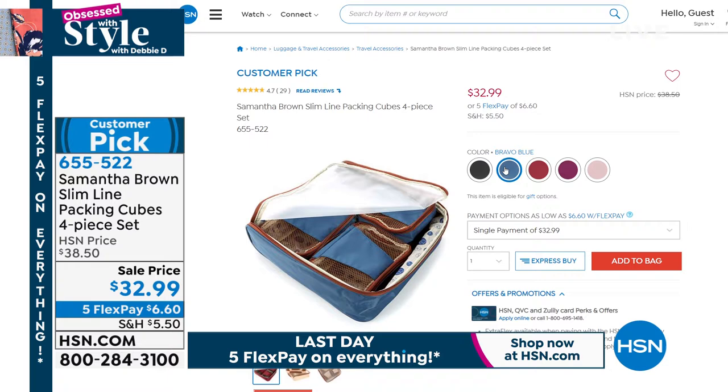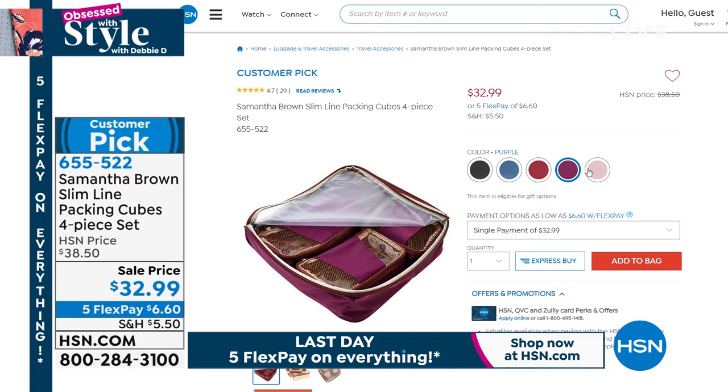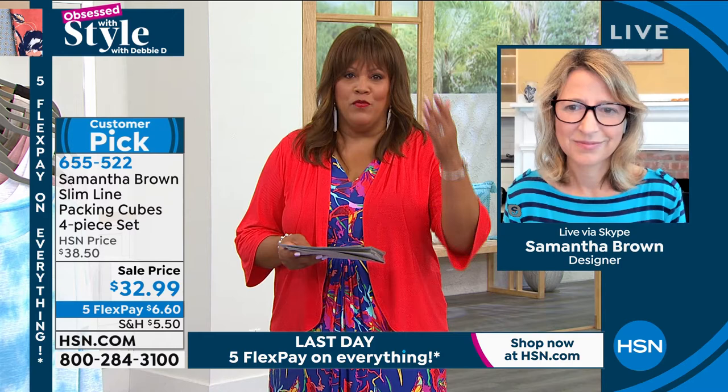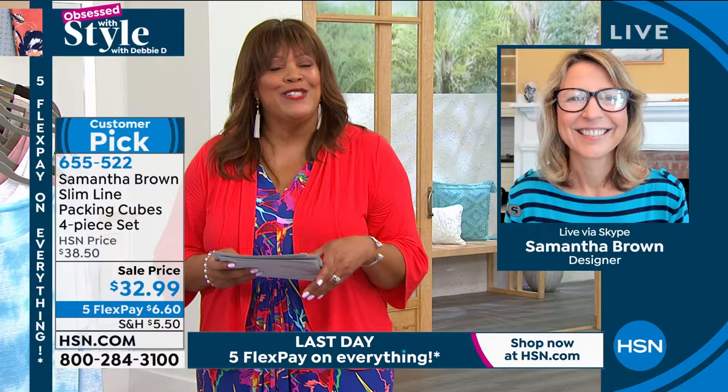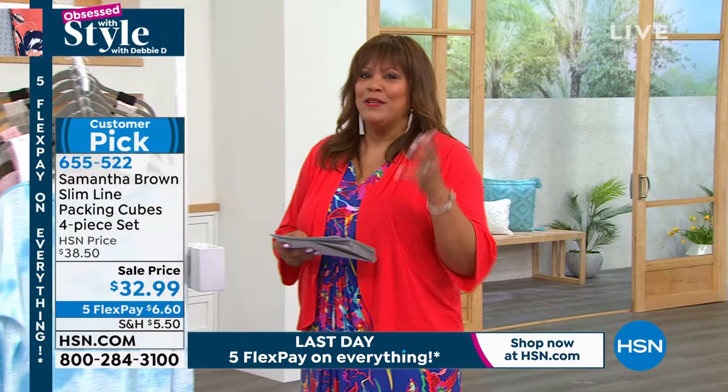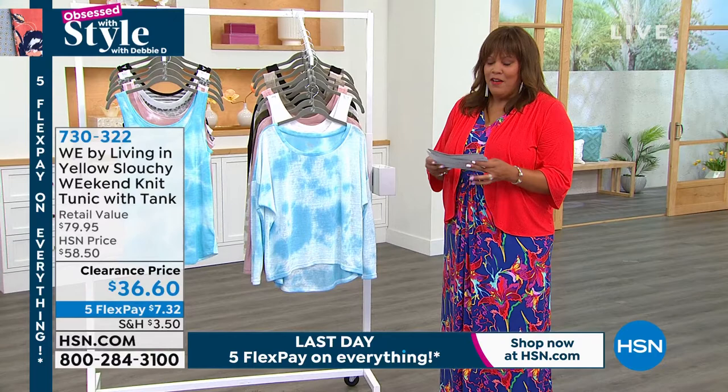It's only $6.60 to get home on your first payment. If you get that under-seat bag, it's only $18 to get that home. You may travel just for the weekend or use that bag for work — it is fabulous. Samantha, thank you so much for joining us this morning. You have a wonderful Sunday. A million miles — I can't believe she's been a million miles around the world. That is absolutely fabulous.